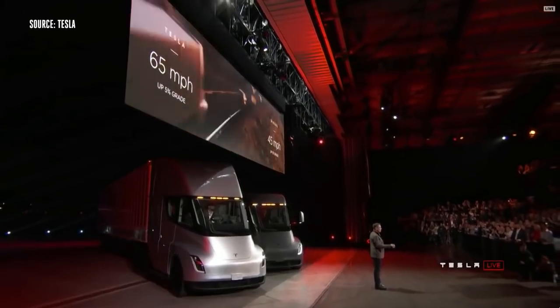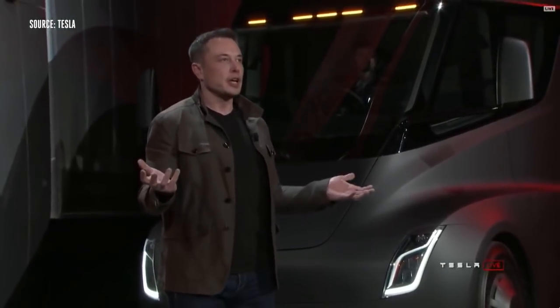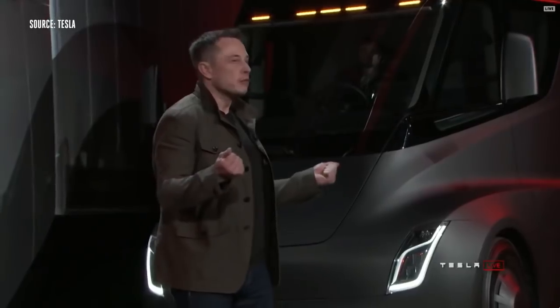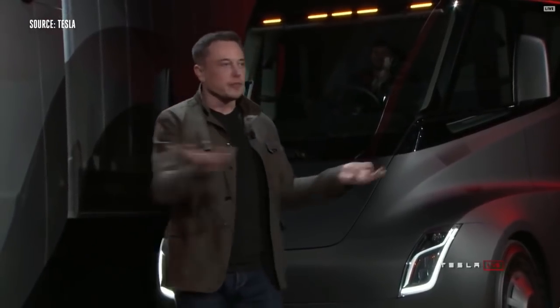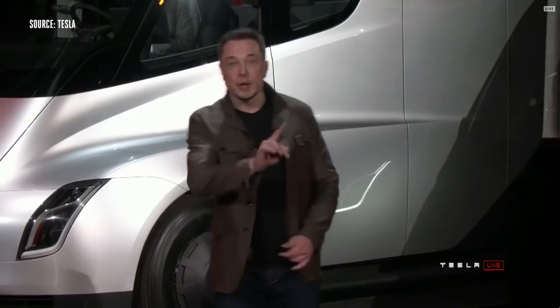One of the biggest questions we've been asked about electric trucks is: how far can they go? 500 mile range. And by the way, it's 500 miles at maximum weight at highway speed.